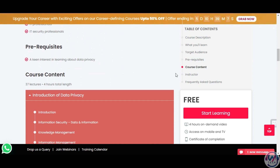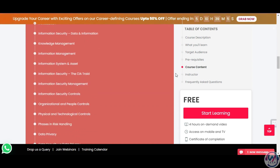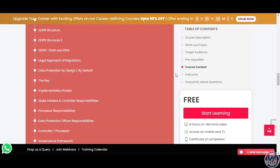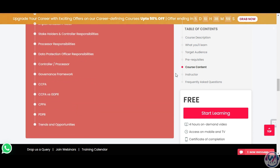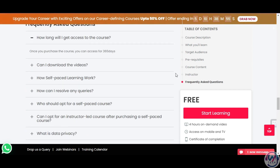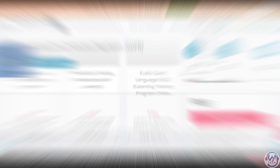You will learn about the key terms and definitions, the types and sources of personal data, the data protection life cycle, the roles and responsibilities of data protection professionals, and the best practices and standards for data privacy. The certification consists of an online course and an exam that you can take for free on their website. The fourth certification is GDPR — General Data Protection Regulation — Awareness by Alison.